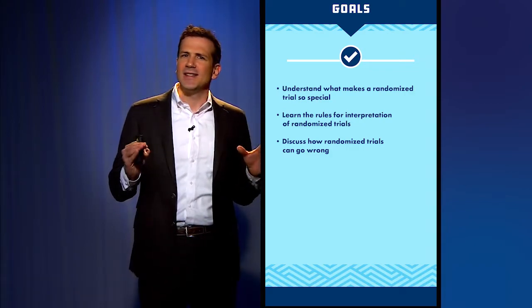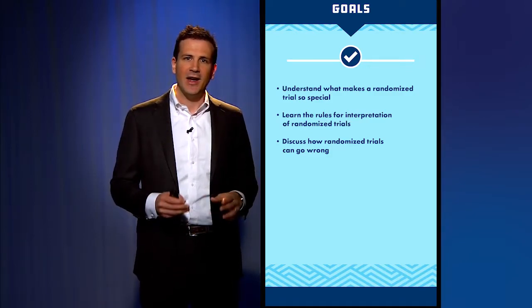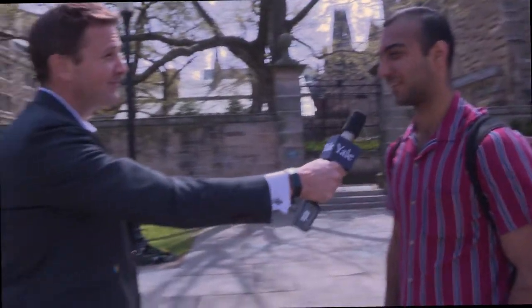To give you a good sense of how a randomized trial works, we're going to conduct one right now on a very important topic: whether I look smarter when I wear my glasses or not. We're here on the beautiful Yale campus on this fine spring day to find out — on a scale of one to ten, how intelligent do you think I am? Probably say an eight and a half if you're a professor here.